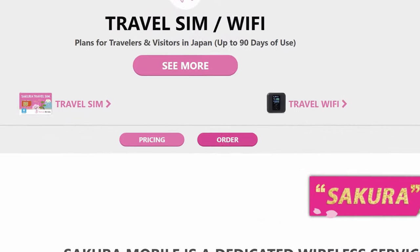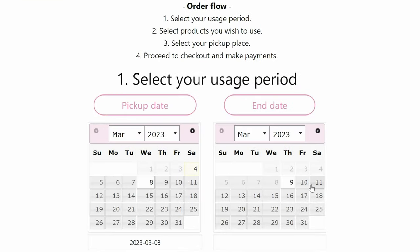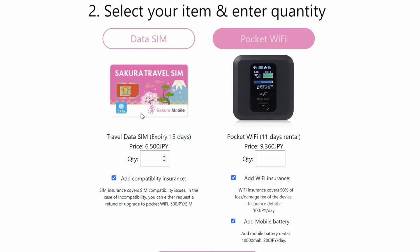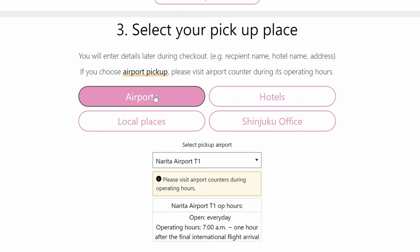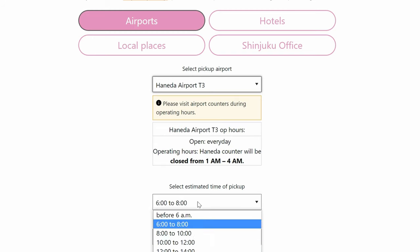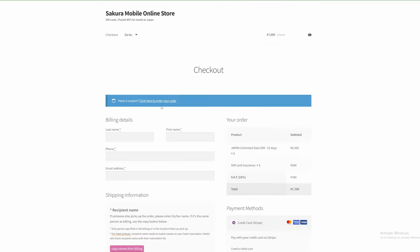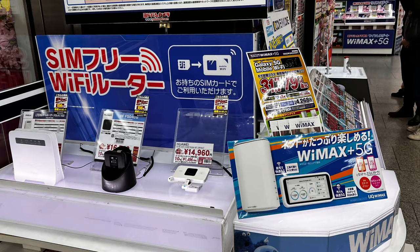It is very easy to get one — just click order. Choose from when to when you would like to have internet access, then choose your option of using a SIM card or a portable Wi-Fi. And lastly, choose your pickup location. If you choose airport, select the terminal closest to your arrival destination, set an estimated pickup time, and enter your flight number. Press checkout and proceed to payment. But in any case you're unable to do so, you'll still be given an option to purchase an internet access SIM card or a portable Wi-Fi from the airport.